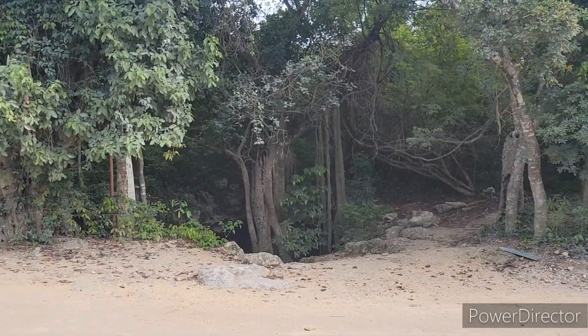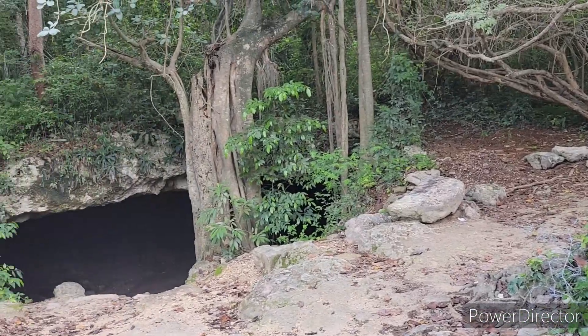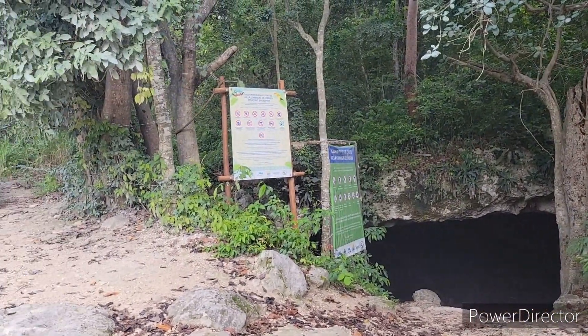Hi and welcome to the original Jungle Life Cenote Reviews. Today I will be showing you Crocodile Cenote. This cenote is located in Chemuyil and is free to the public.